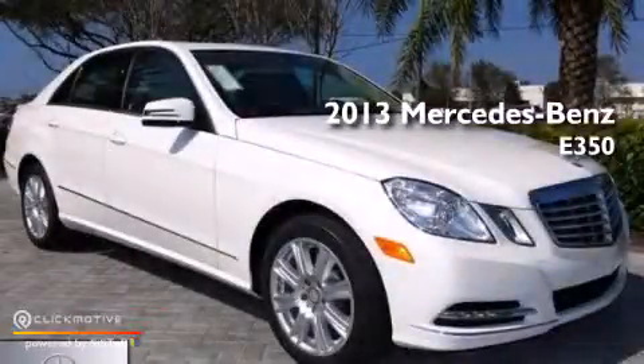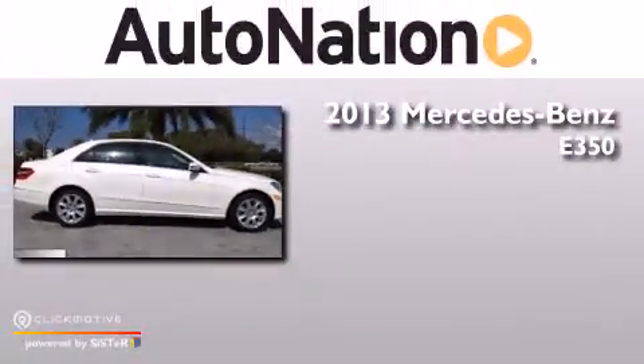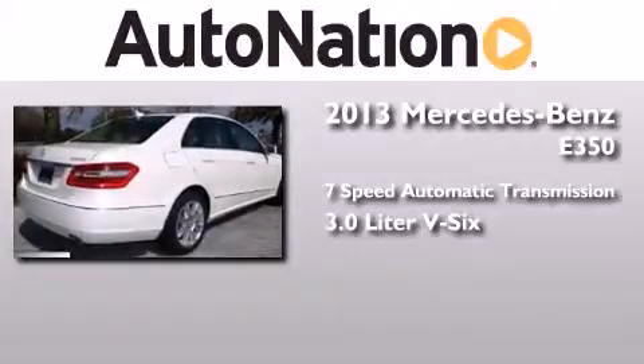This is a brand new 2013 Mercedes-Benz E350. This car has a 7-speed automatic transmission and a 3.0-liter V6.